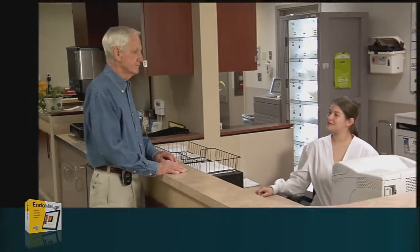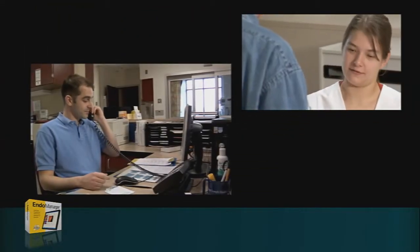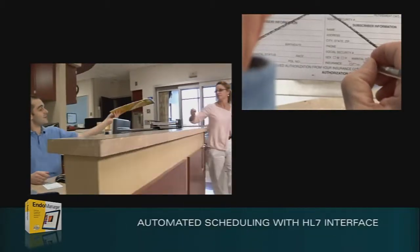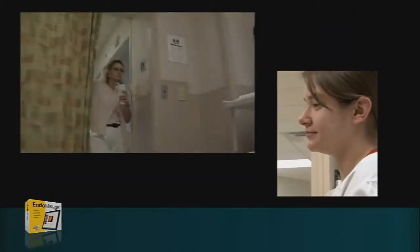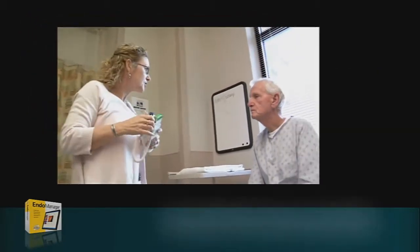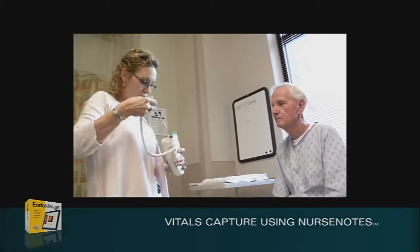Good morning, I'm Jean Hall. Good morning, Mr. Hall. How are you doing today? The scheduling nurse's calendar has been populated with today's appointments from the facility EMR by EndoManager's HL7 interface. I'm going to take your blood pressure and your temperature real quick, and then we'll get an IV started.